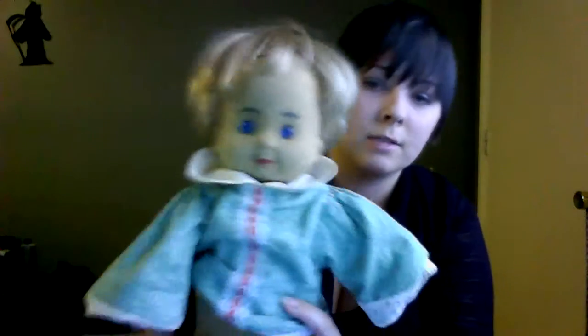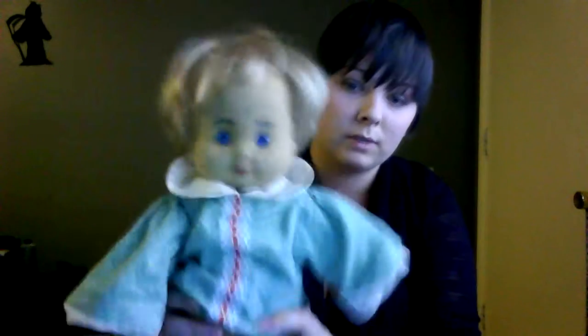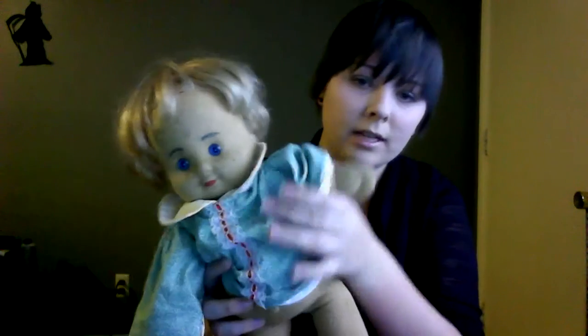I was just at a churchyard sale and he was in with the stuffed animals and he was 50 cents. He was just something I had never seen before. On one of my Facebook pages, someone posted a doll that looked like the same thing as him but it was a little girl, so I thought that was very unique to see.